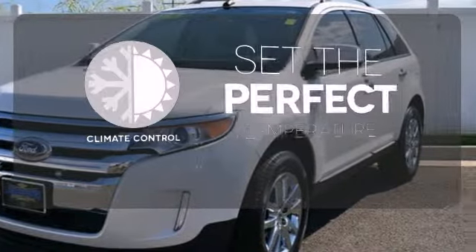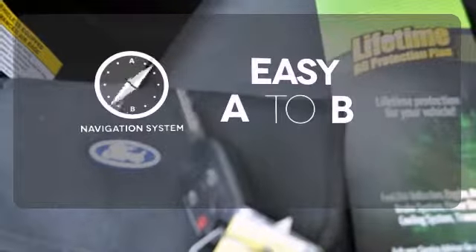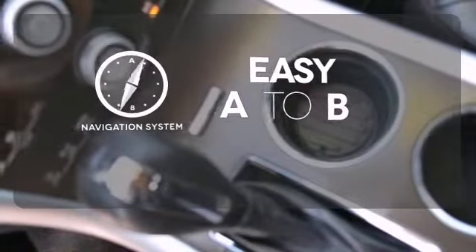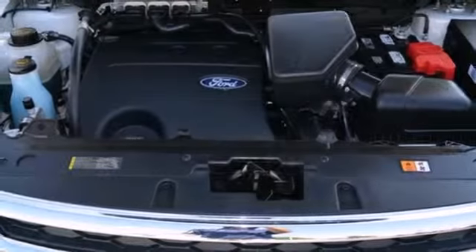The climate control lets you set the temperature exactly where you want it. Feel confident getting from point A to point B with the navigation system. The heated mirrors let you see behind you without all the work.